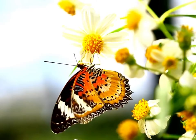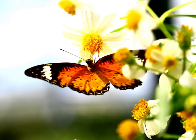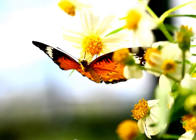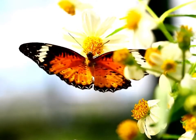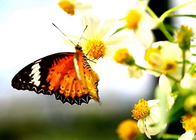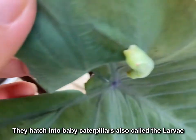Once finding the right plant, the female butterfly will lay her eggs, usually on the underside of leaves, but sometimes under loose bark or in mulch near the host plant. They hatch into baby caterpillars, also called the larva.